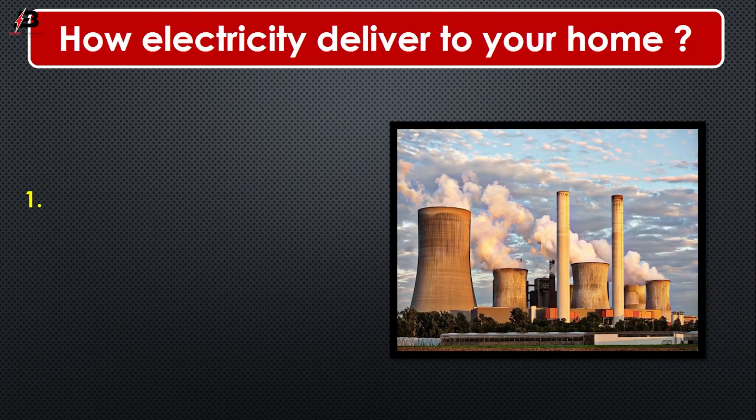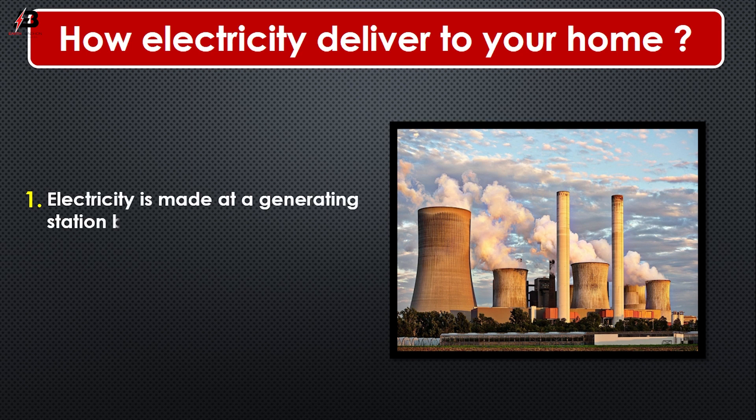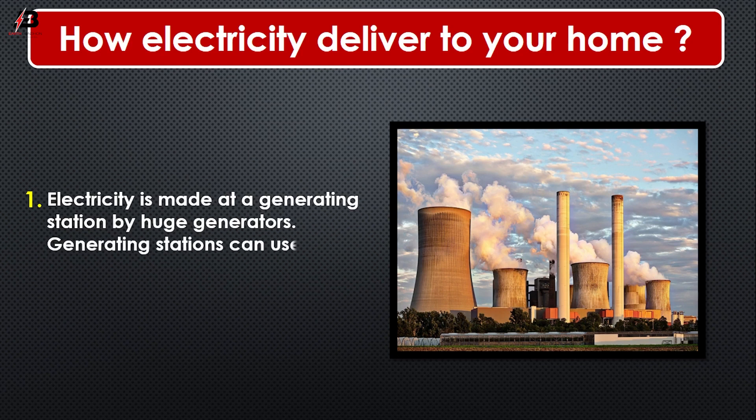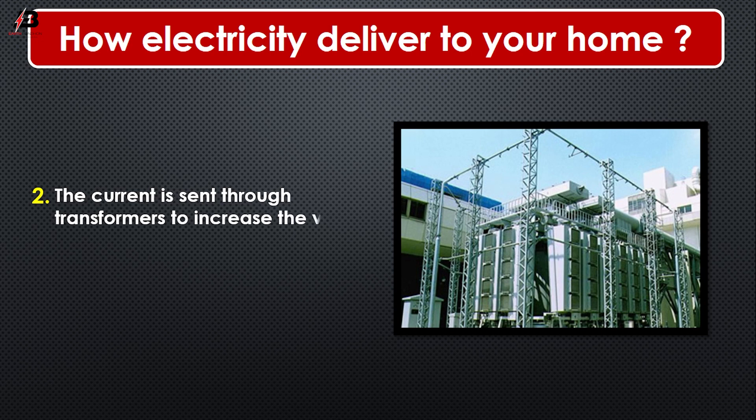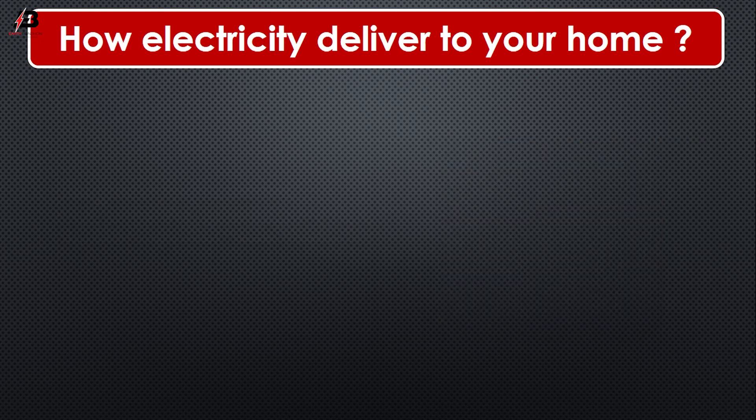Number 1: Electricity is made at a generating station by huge generators. Generating stations can use wind, coal, natural gas, or water. Number 2: The current is sent through a transformer to increase the voltage to push the power long distances.